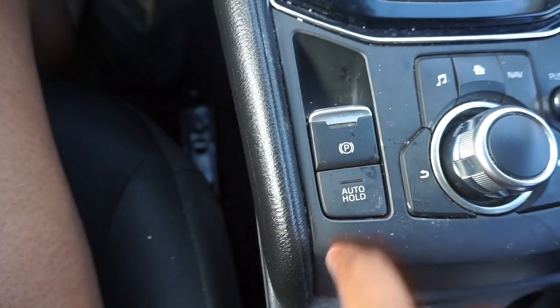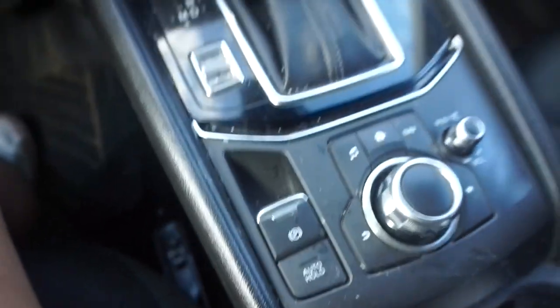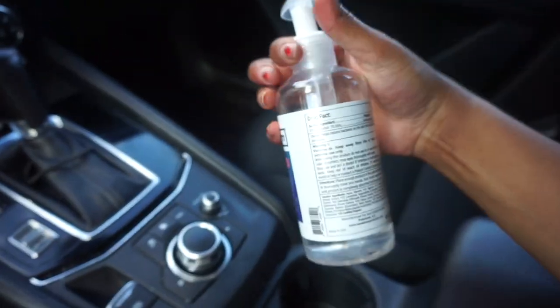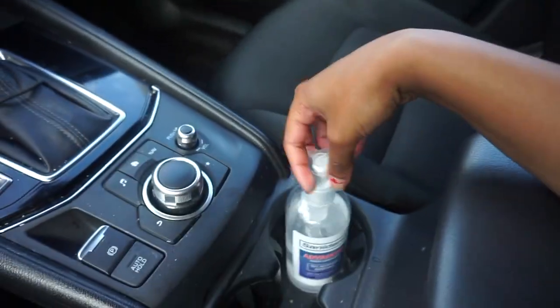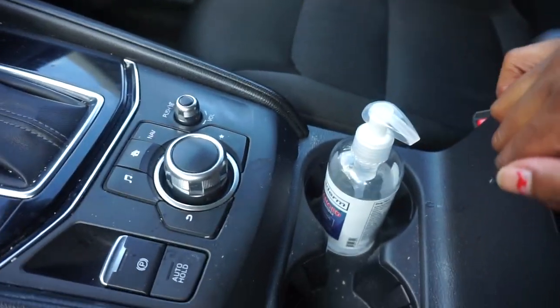We have park and auto hold for when your legs get tired at a red light or something. Of course, we've got the handy dandy sanitizer — it is 2020, gotta have your sanitizer.